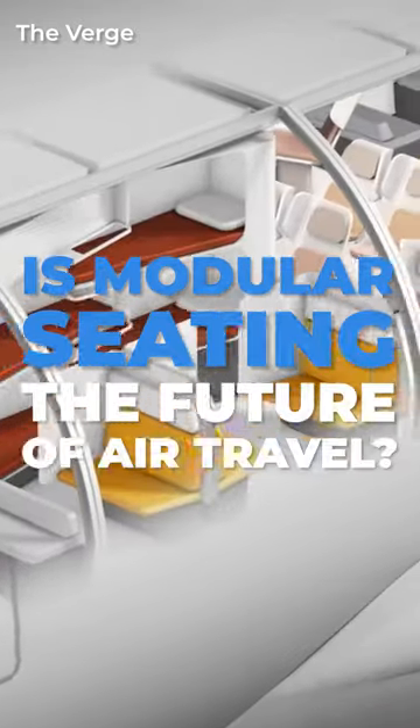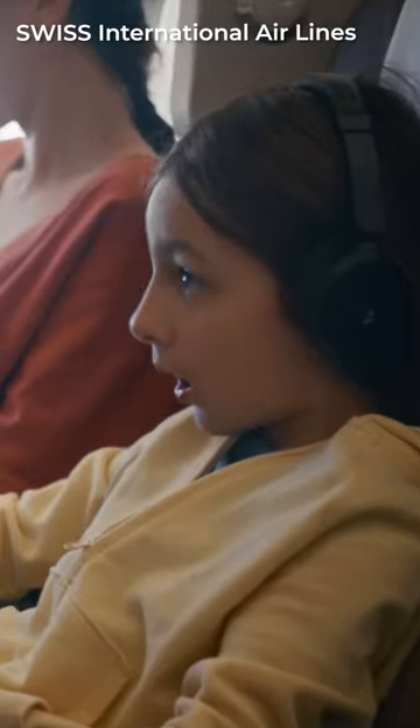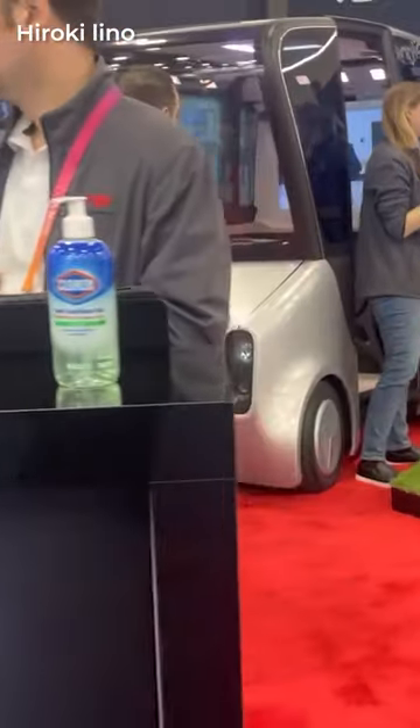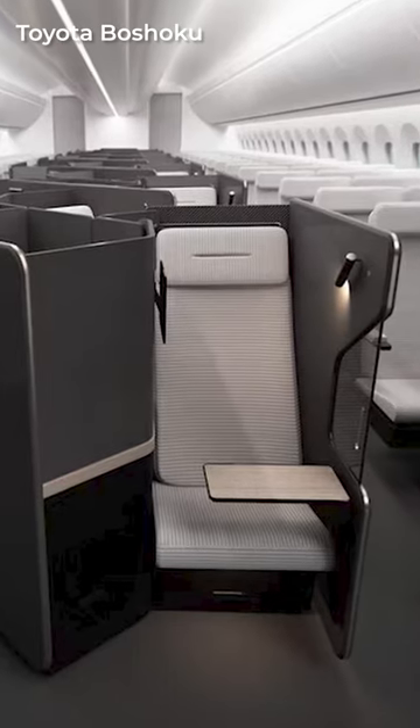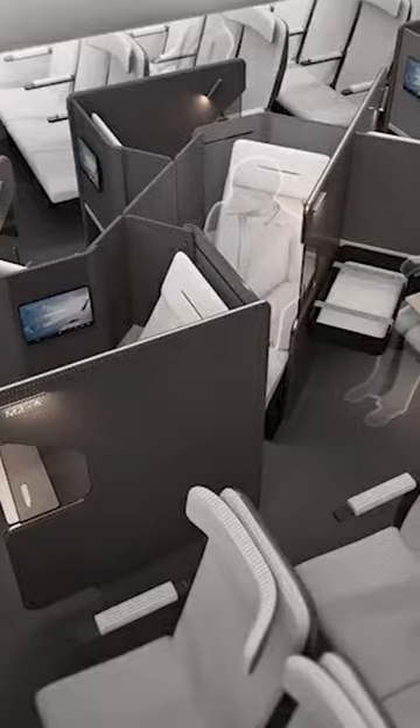Is modular seating the future of air travel? With an increasing demand for premium economy, airlines are now looking at ways to differentiate their offering from the many out there. Toyota Boshoku has presented one solution which would offer more space, privacy, and direct aisle access for all premium economy travelers.